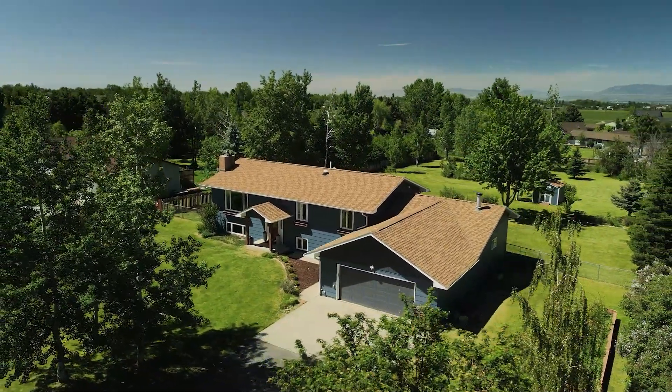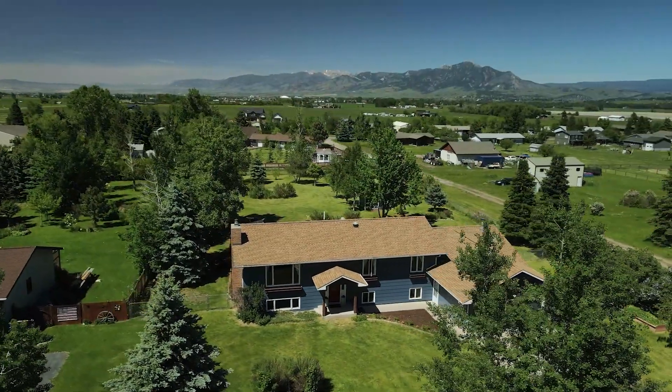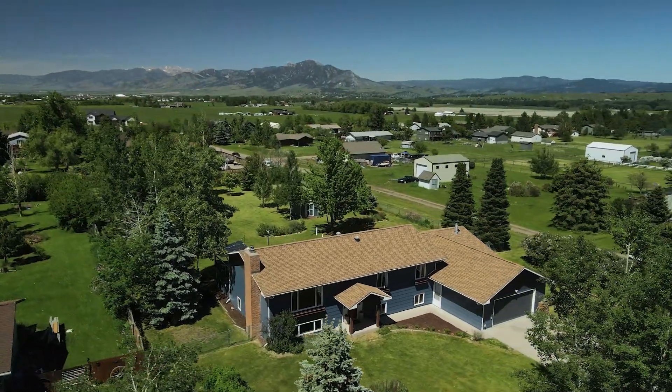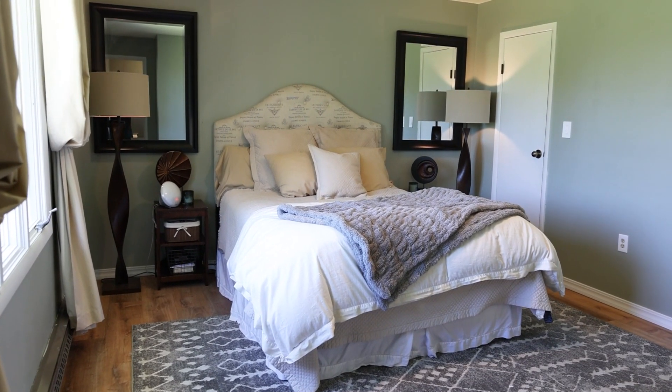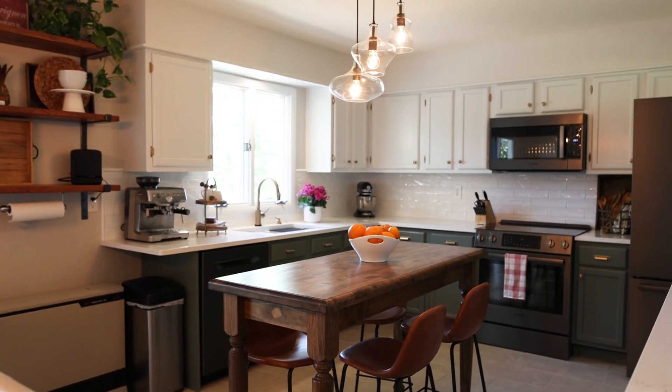Welcome to this 2,800 square foot south side charmer on an acre with unobstructed Bridger Mountain views. This four-bed, three-bath home radiates charm from the minute you pull into the driveway. Every ounce of this home exudes character and charm.